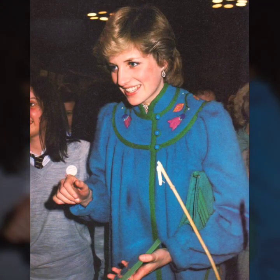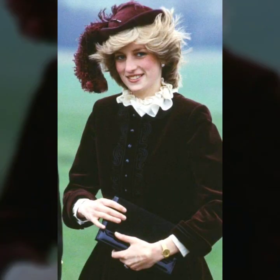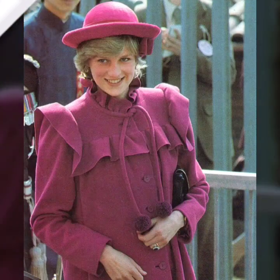She's such an eye-catching fashion icon. Perhaps what truly set Diana apart was her confidence in experimenting with different styles. She was never afraid to push boundaries, whether it was through bold patterns, vibrant colors, or unique cuts.